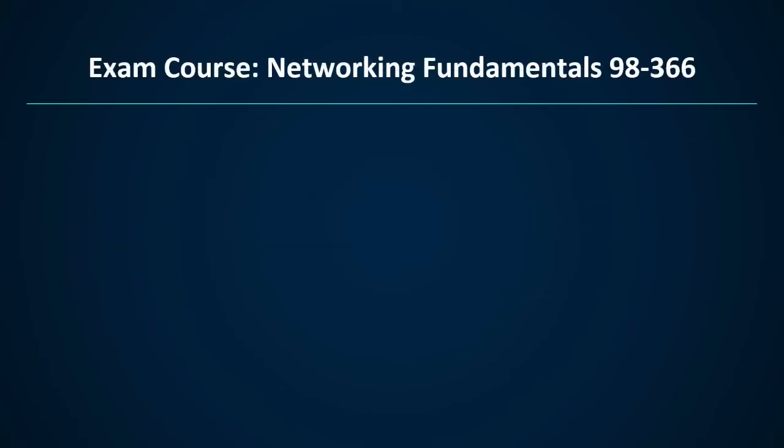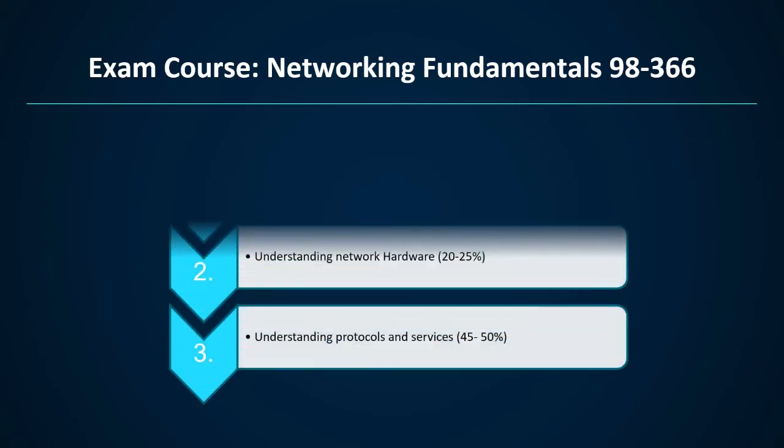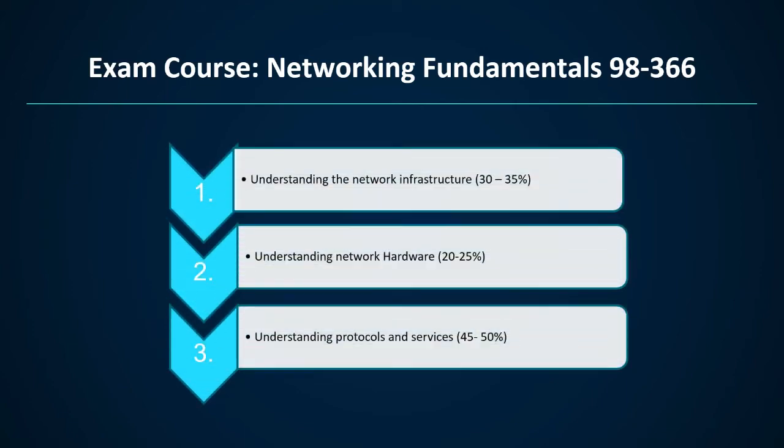The exam course for Networking Fundamentals 98-366 covers three domains: first, understanding the network infrastructure, which comprises 30 to 35 percent weightage; second, understanding network hardware, which comprises 20 to 25 percent weightage; and third, understanding protocols and services, which comprises 45 to 50 percent weightage. Let us now discuss the exam course topics in detail.